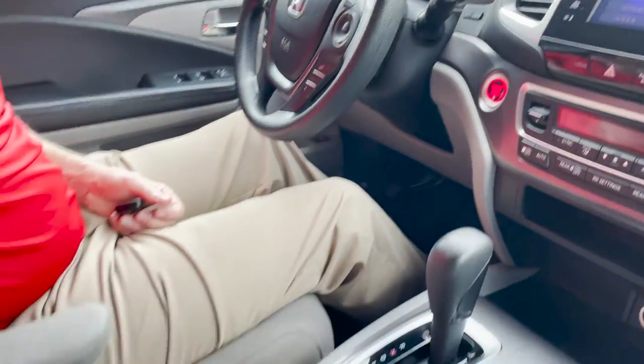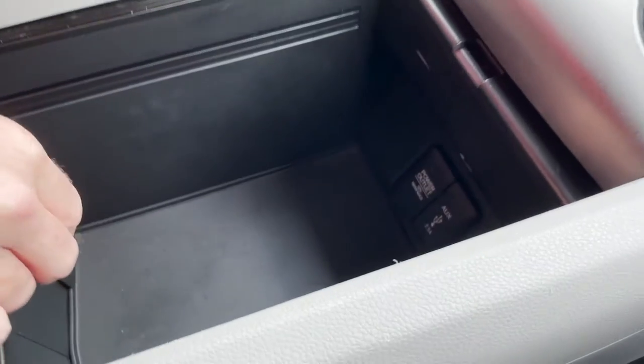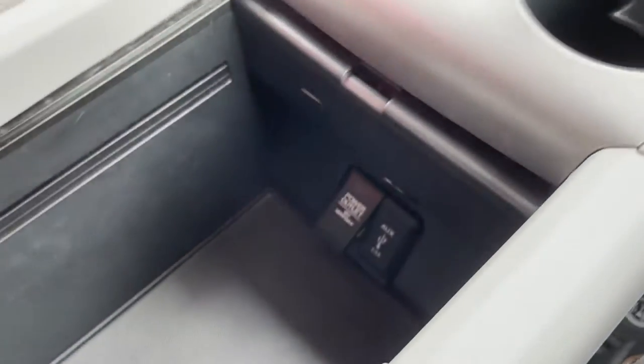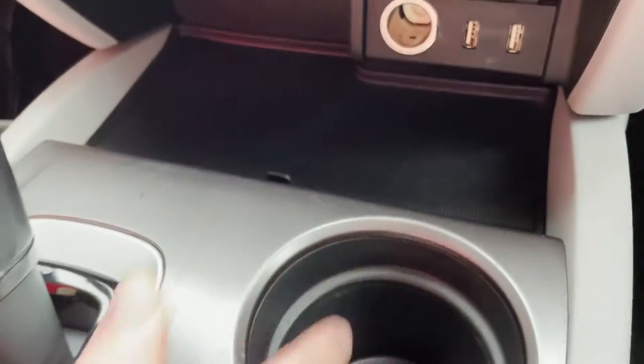This vehicle has a nice cargo area here which slides forward and backwards, and you have a power outlet or auxiliary outlet to plug in your phone. You can also connect your phone right here, and there are two cup holders.